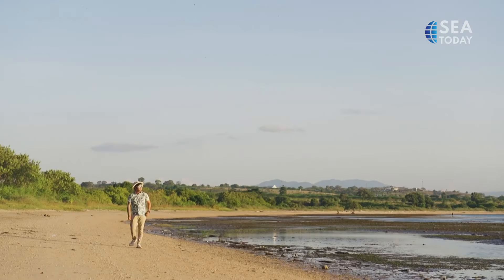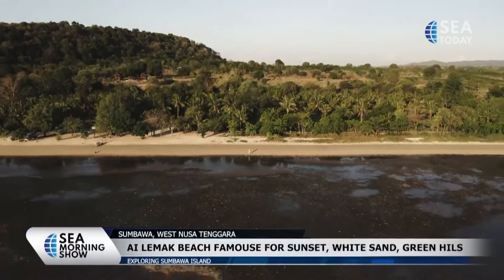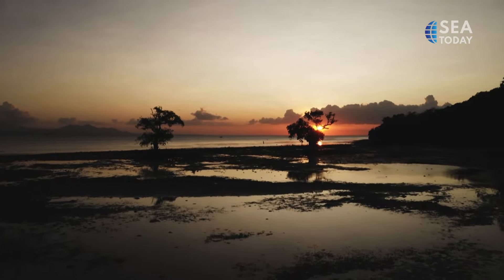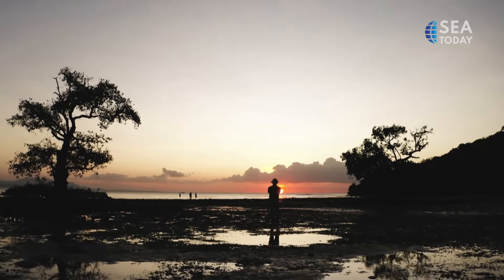Now let's move on to the beautiful sunset at Ai Lemak Beach. Last but not least is the beach — Sumbawa Island is rich with beaches and the sea. Located in the north of Sumbawa, Ai Lemak Beach is one of the top destinations to get the best spot for sunset. Look how mesmerizing it is. This place is famous for the sunset and offers a stunning panorama view of white sand, green hills, and rows of coconut trees. You will need a 20-minute drive from the city to reach the location.